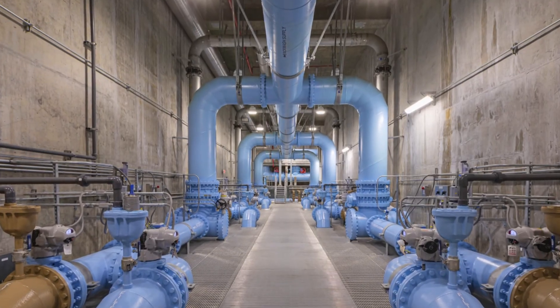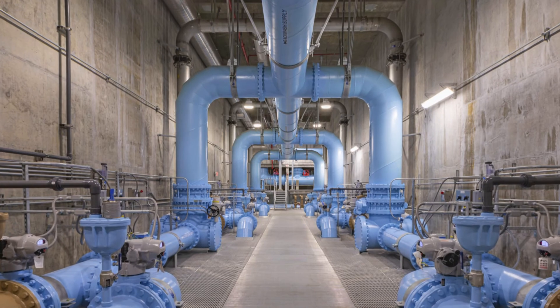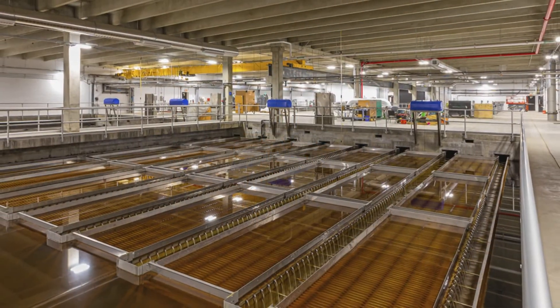The existing facility could only treat one of their multiple source waters because of some taste and odor concerns in one of their more challenging waters. So they wanted a new facility that could treat multiple source waters.